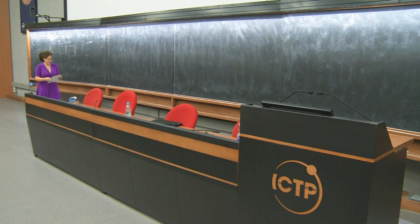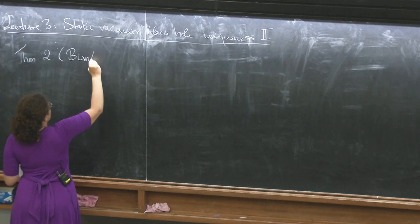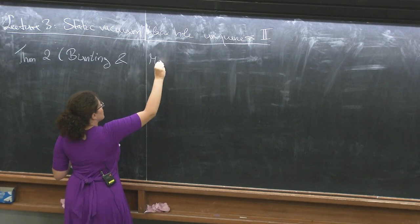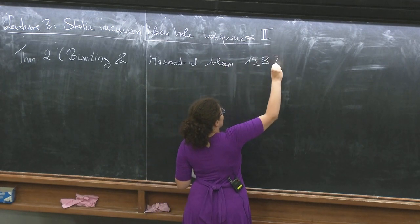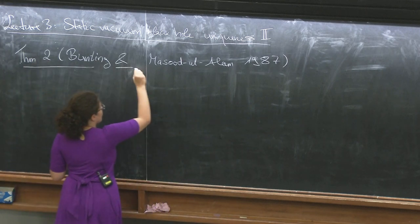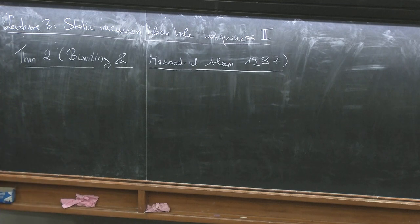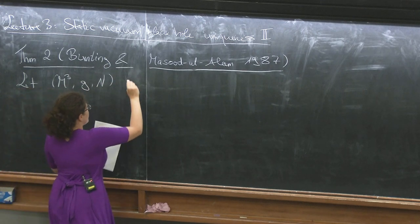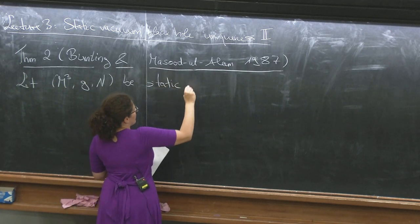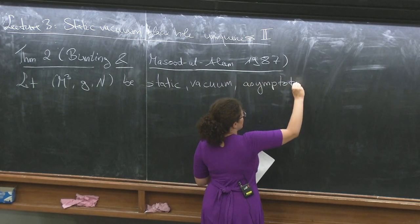That's why it's important for anyone who wants to do mathematical work in general relativity to know this proof. So with this motivation, let me state the theorem by Bunting and Masood-ul-Alam, 1987. Let me say up front that the key ingredient in this proof is the Riemannian positive mass theorem that you've seen last week.